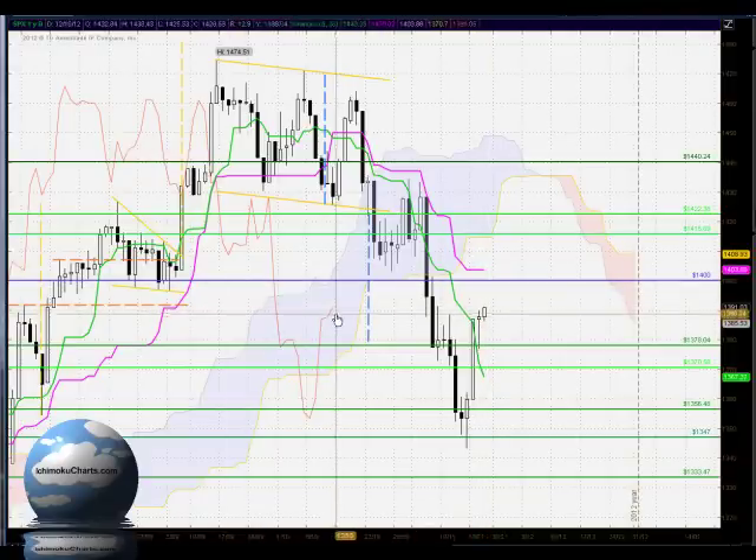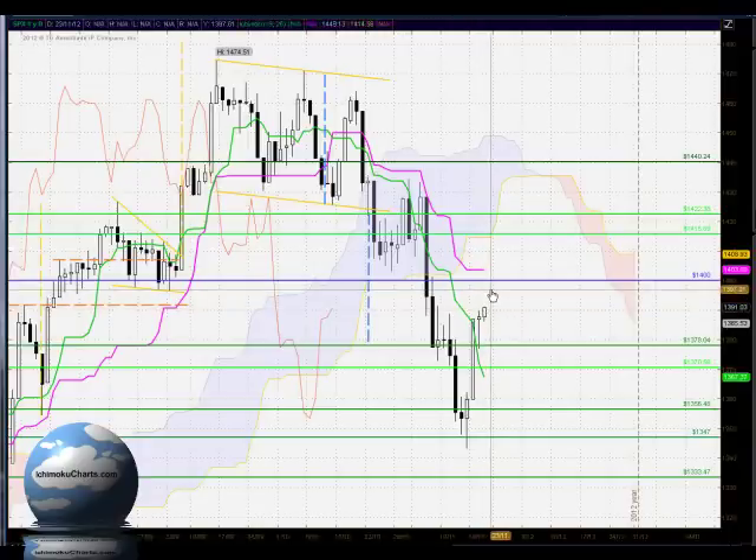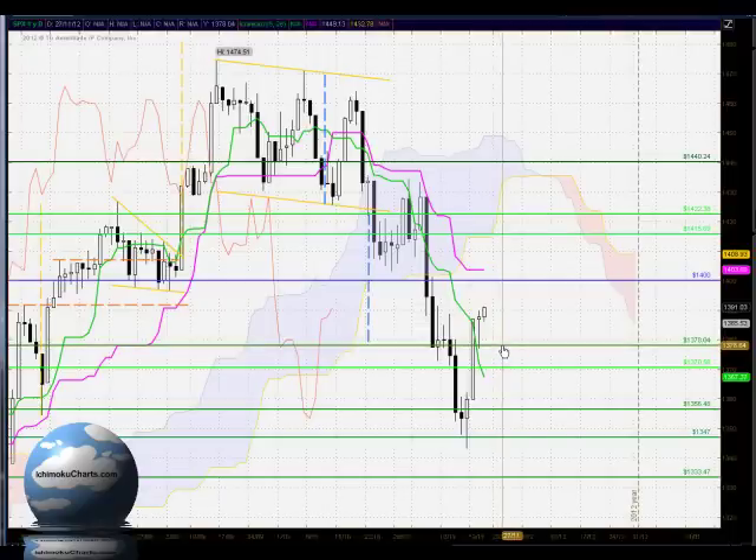The Chikou Span here is below the corresponding price action, so we're confirming the higher time frames. It's likely that the market will trade up to the 1400 resistance area and potentially sell off and test back down to around the 1378 level.